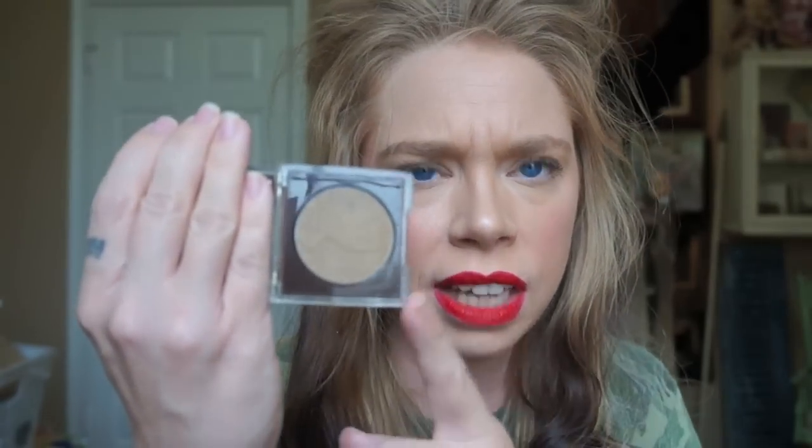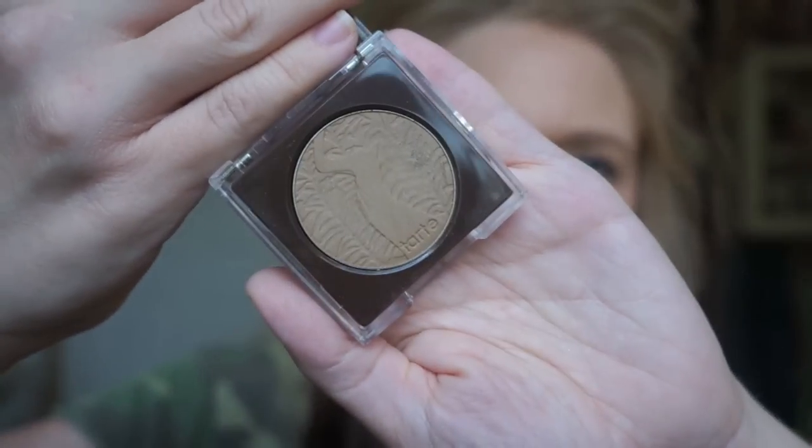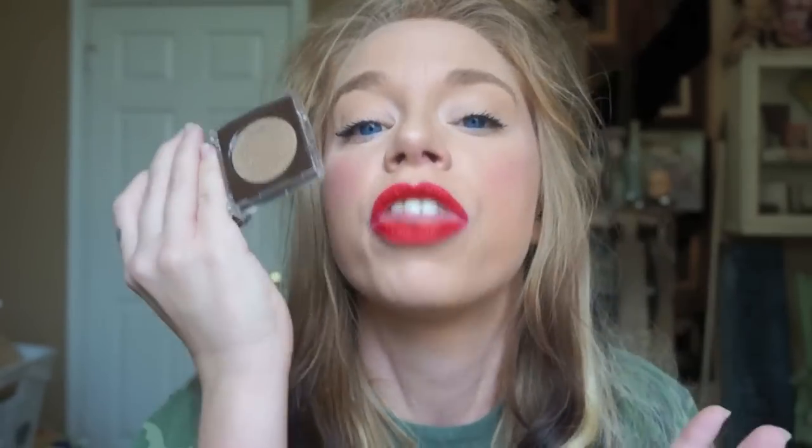Next, I do my brows, and my staple product for that is the Tarte Amazonian Clay Volumizing Brow Powder in the shade Blonde. I feel like I will never run out of this product — I've probably been using it for at least four or five months and it still looks kind of brand new. This is by far the best brow product I have ever used in my whole life. I use a Tarte angled brush that's actually for gel eyeliner, but I use it to fill in my brows because I don't like following rules.